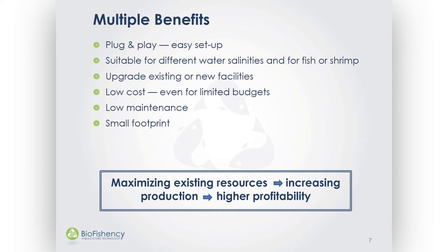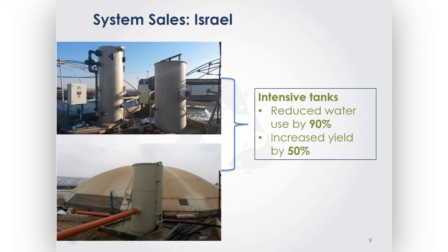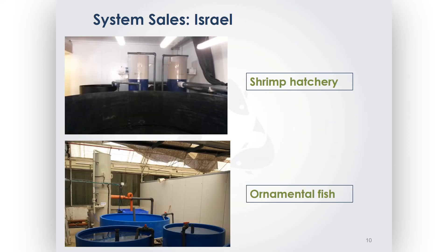Bioefficiency offers high-end water treatment at prices that are affordable for all farm sizes. Our company has already started sales. We sold systems in several locations in Israel for extensive systems, where we increased production by 50%. For intensive systems, we actually reduced water consumption by 90% and increased production by 50%. We also have smaller units that can be installed in ornamental fish or shrimp industries. Our system is suitable for various fish types, water salinities, and growing methods.